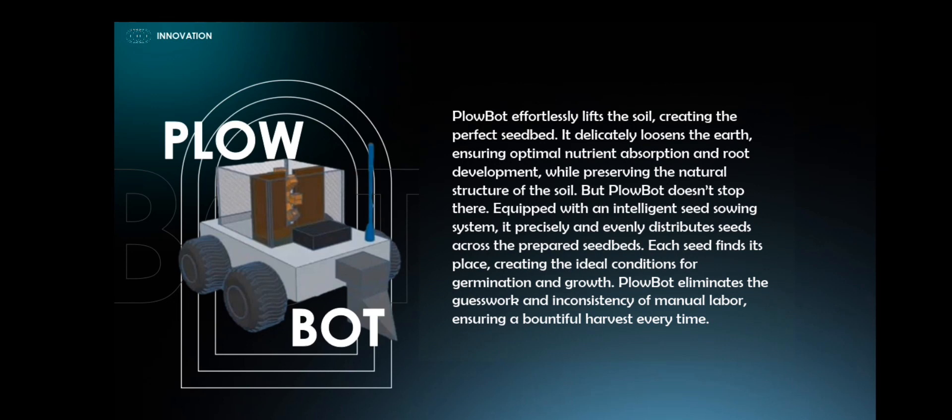It delicately loosens the soil, ensuring optimal nutrient absorption and root development while preserving the natural structure of the soil. But Plow Bot doesn't stop there — equipped with an intelligent seed sowing system, it precisely and evenly distributes seeds across the prepared seed beds.